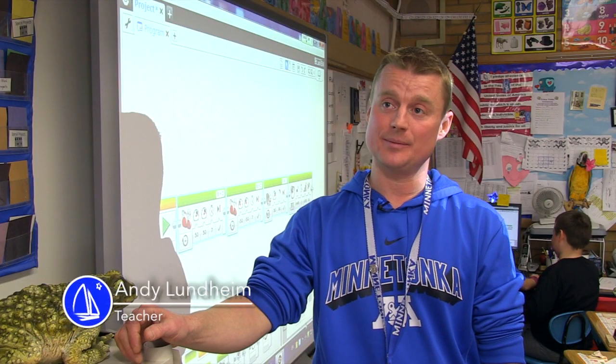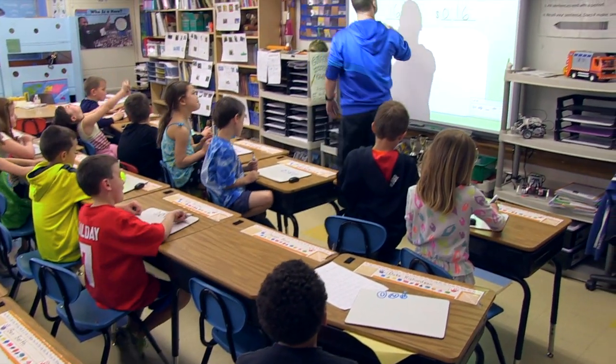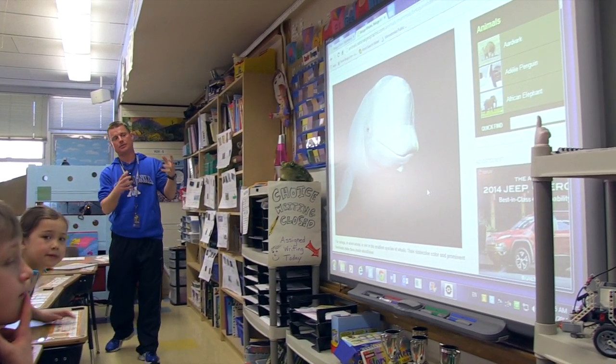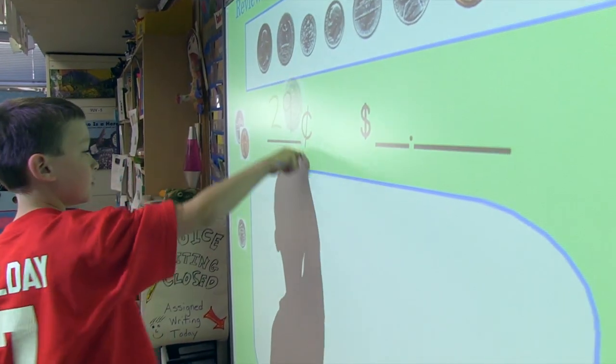The SmartBoard is an instructional tool that we've had for many years, and it's a great tool because I find more ways to use it in my teaching. We talk about learning using all the senses — students are able to hear the lesson, see things, and come up and manipulate things. It's just a great tool.